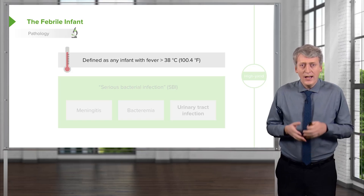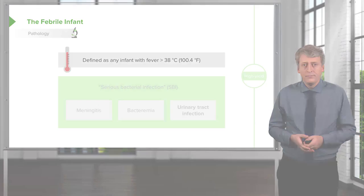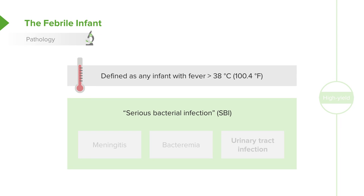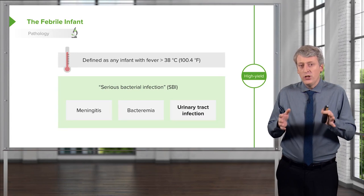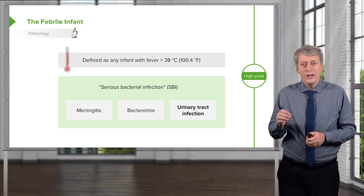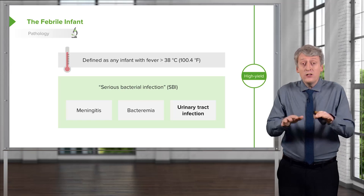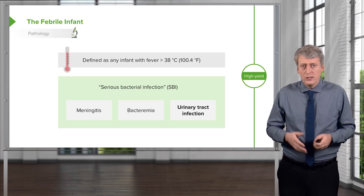A fever in an infant is defined as any temperature above 38 degrees Celsius or 100.4 degrees Fahrenheit. We think about serious bacterial infection as a bacterial infection of either the meninges, the blood, or the urinary tract. There is some controversy here — many people do not find that urinary tract infections are actually all that serious, and 1% of infants will have bacteria in their urine with no symptoms at all. But let's consider all of these SBI, or serious bacterial infection.